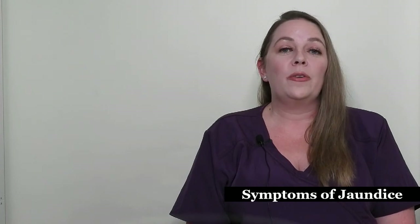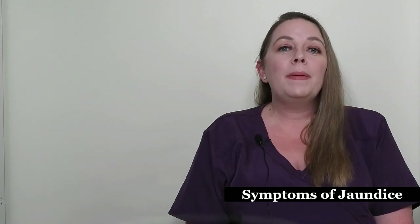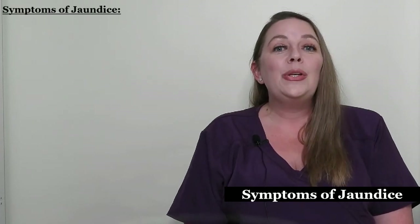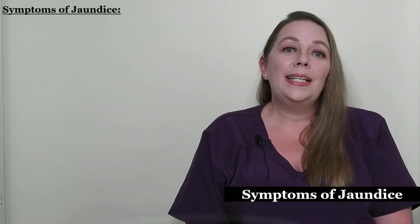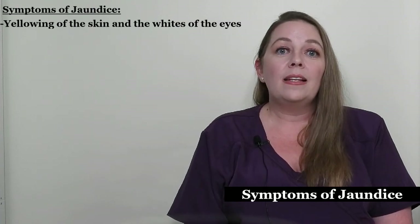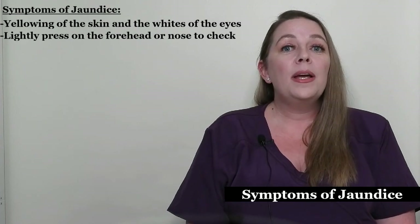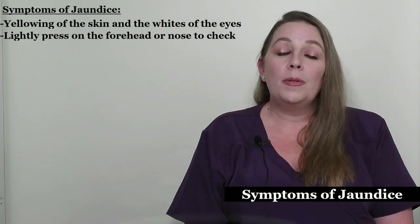In the hospital, your baby will be screened for jaundice, but not every baby is delivered in the hospital. Additionally, your baby may be fine in the hospital on day two, but then on day four at home has developed jaundice. It's important to know the symptoms of jaundice so you can contact your baby's pediatrician if you see them. The first sign most commonly seen is yellowing of the skin and the whites of the eyes. It usually starts in the face and then spreads to the rest of the body. A common way to look for jaundice is to lightly press on the skin of the forehead or nose, and if the area becomes yellow, that is a sign of jaundice. This should be done in good lighting, with natural lighting being the optimal choice.